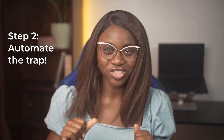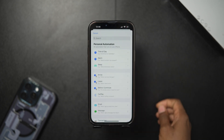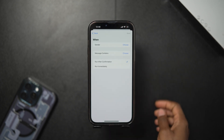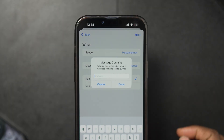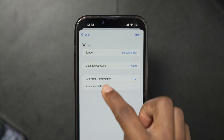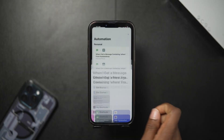Now we're going to automate the shortcut. Head over to the Automation tab and tap plus to create a new automation. Select 'Message' and choose the contact that will trigger it — it could be your spouse, a second phone, or a very close friend. Set a discreet phrase that must appear in the message for the automation to run; for example, the word 'where'. Enable 'Run Immediately', then select the new shortcut you created and save. Make sure to do a test run so all necessary permissions are granted before you actually need it.